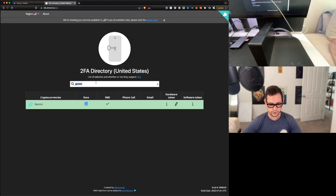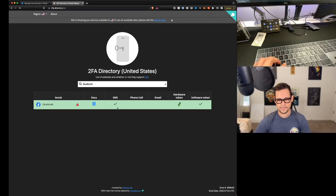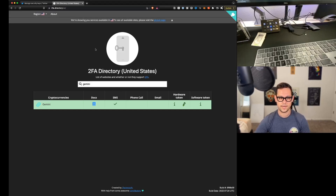Coming up to the 2FA directory, this works with so many different apps. For example, Facebook allows SMS and hardware tokens like YubiKey, and supports temporary one-time passwords. The Gemini cryptocurrency exchange supports hardware tokens, software tokens like Authy, and SMS. No matter what website you want to use two-factor authentication with, you can type it into this 2FA directory for your region and see what kinds of two-factor authentication are supported.